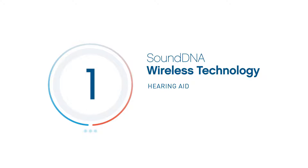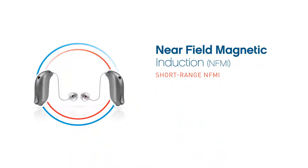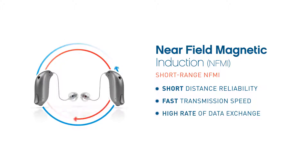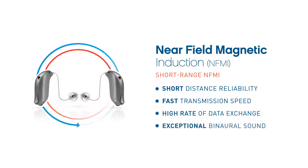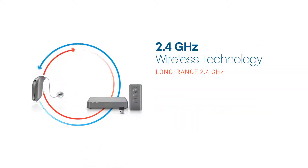First, the dual radio system uses near-field magnetic induction, or NFMI, which provides reliable short-distance communication between hearing aids. This means fast transmission of digital information, so hearing aids can exchange data at a very high rate. By helping hearing aids work together faster, NFMI delivers exceptional binaural sound quality.